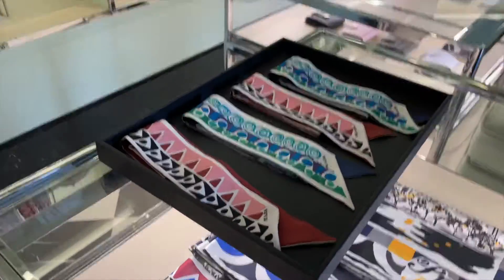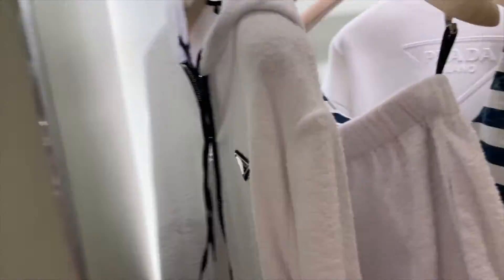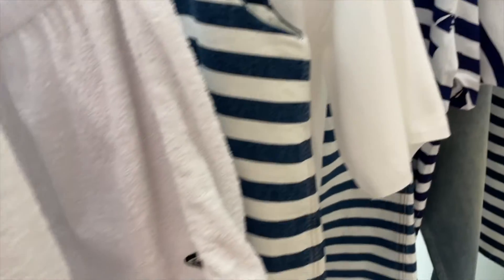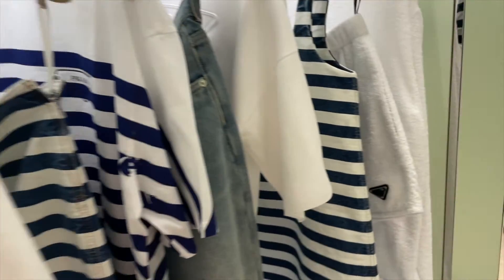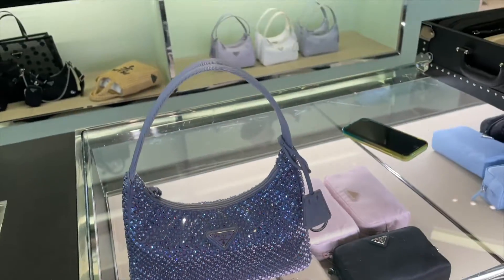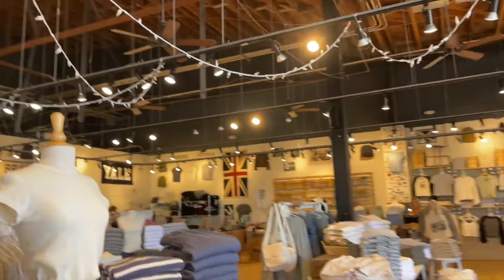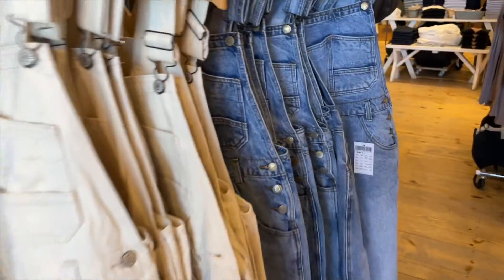I like this one, this is cute. I love this toweling, this is so cute - the denim stripes. So much cute stuff!